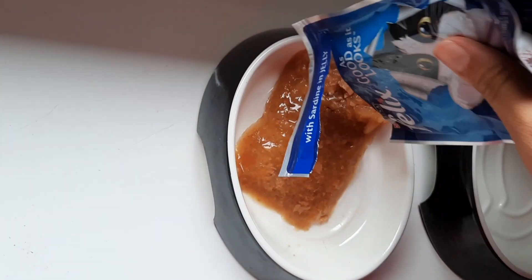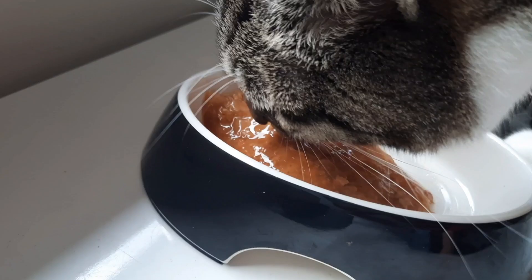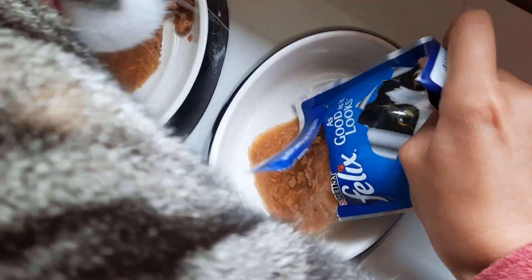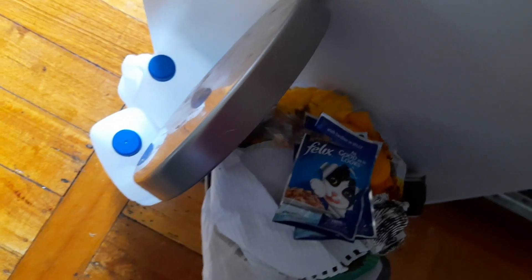Then I squeeze it out of the packet and Nacho starts to eat it. Next, it's time to serve Pedro's dinner, so I open the packet of cat food and pour it out into his food bowl. Then I put the empty packets of cat food in the bin.